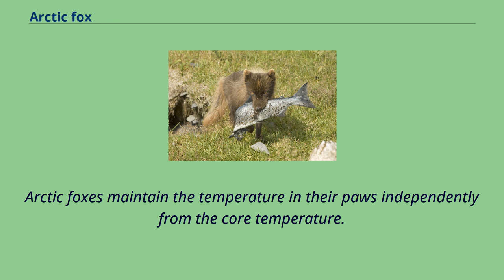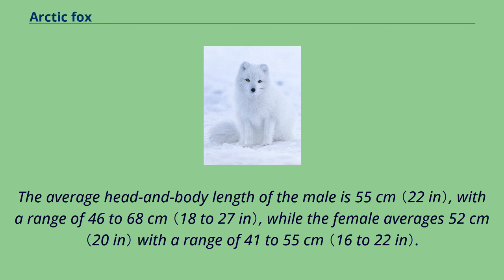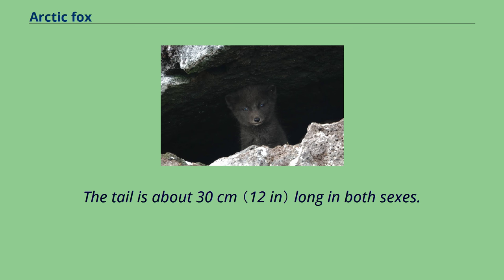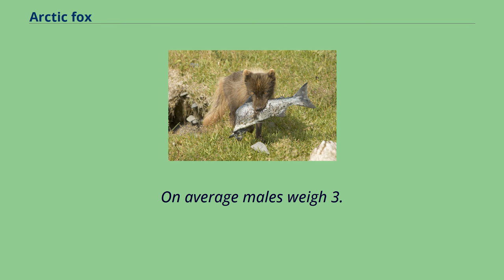The average head and body length of the male is 55 cm, with a range of 46-68 cm, while the female averages 52 cm with a range of 41-55 cm. In some regions, no difference in size is seen between males and females. The tail is about 30 cm long in both sexes. The height at the shoulder is 25-30 cm. On average, males weigh 3.5 kg with a range of 3.2-9.4 kg, while females average 2.9 kg with a range of 1.4-3.2 kg.